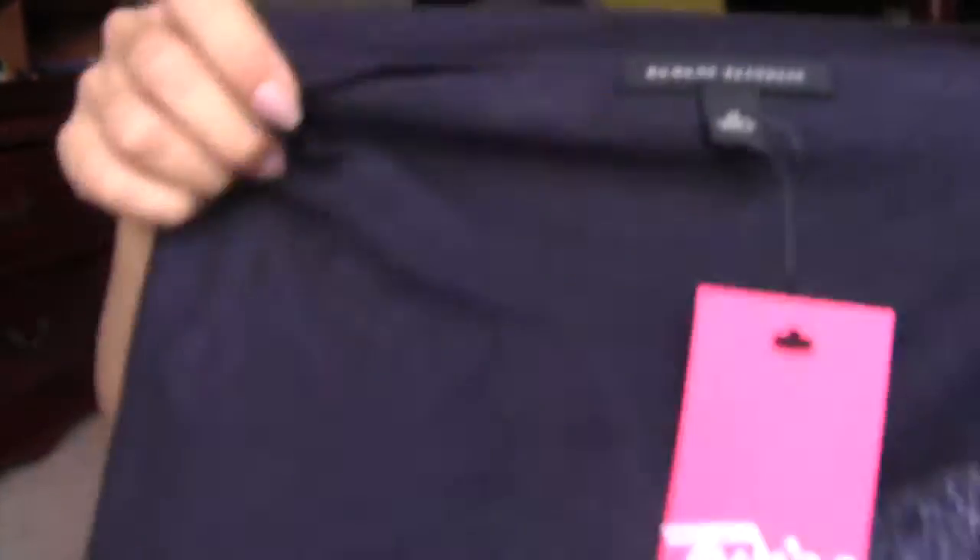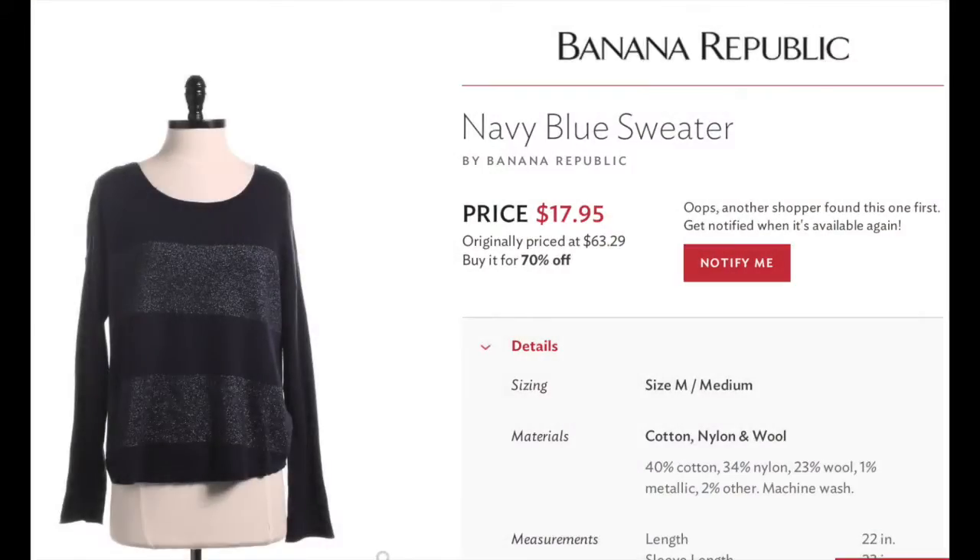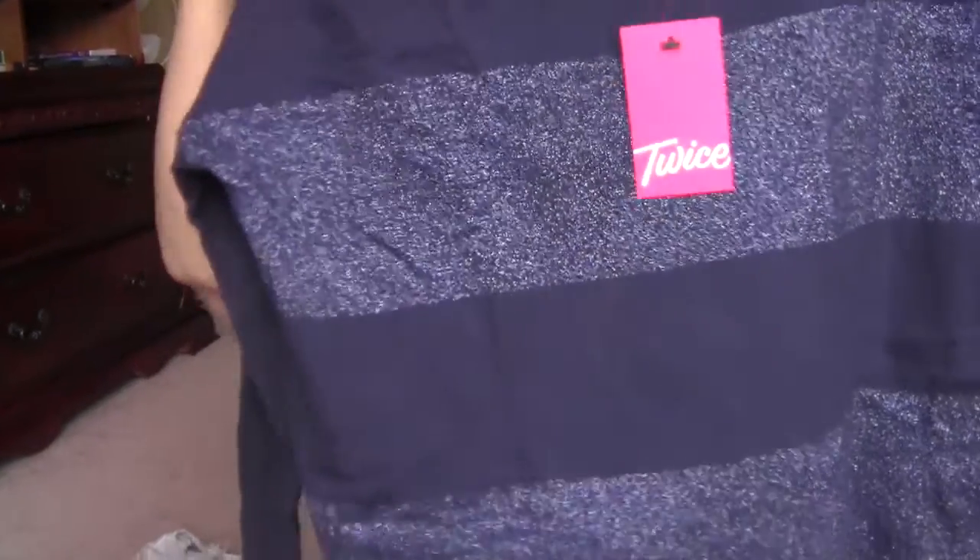The next piece is from Banana Republic — it's a navy blue sweater in a size medium. I got this one because I really liked the shimmer pattern in the center. It reminded me of a blue Gap top I loved from my last Twice haul. This one called my name when I saw it. It's originally $63.29 and I got it for $17.95.